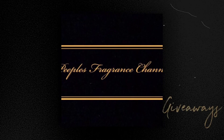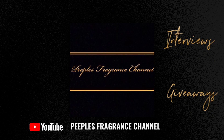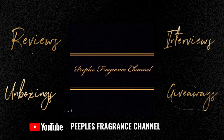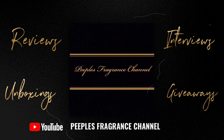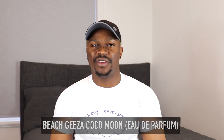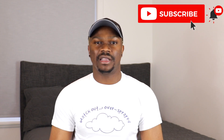Hey guys, welcome back to my channel. Today I'm going to be telling you all about Coco Moon by Beach Giza. If you want to find out all about this fragrance, keep it locked. If you're new to my channel and this is your first time, please subscribe and don't forget to click the bell icon so you can get notified whenever I upload a new video.